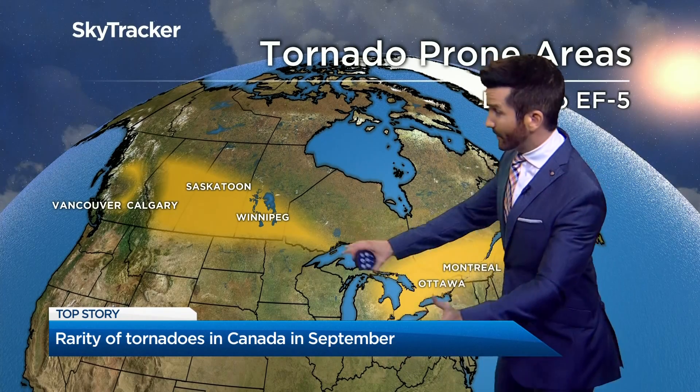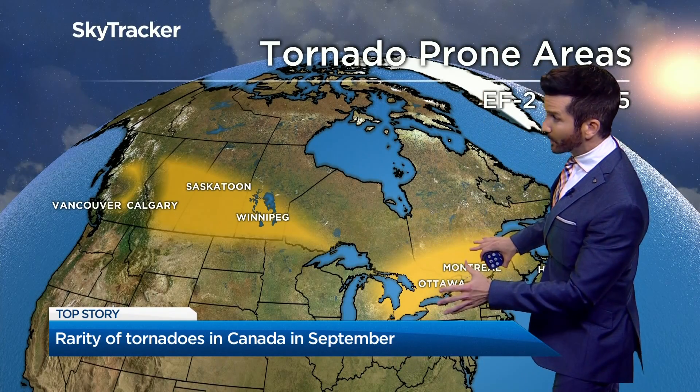Canada can see tornadoes in September — yesterday was an example. The tornado season though usually peaks in July. Yesterday there were strong storms, stronger than normal storms that moved across Ontario. This is the tornado alley in this part of Ontario.